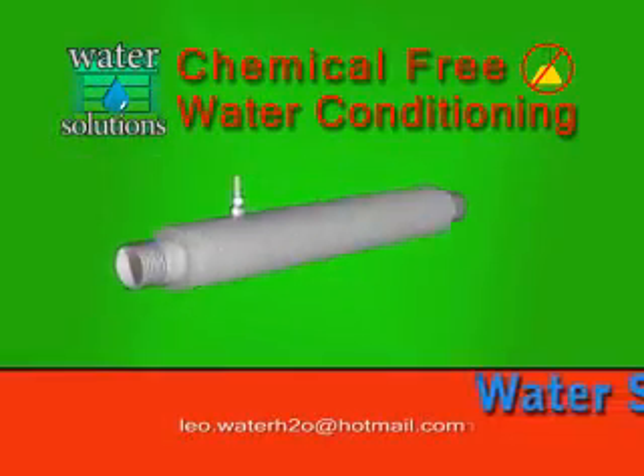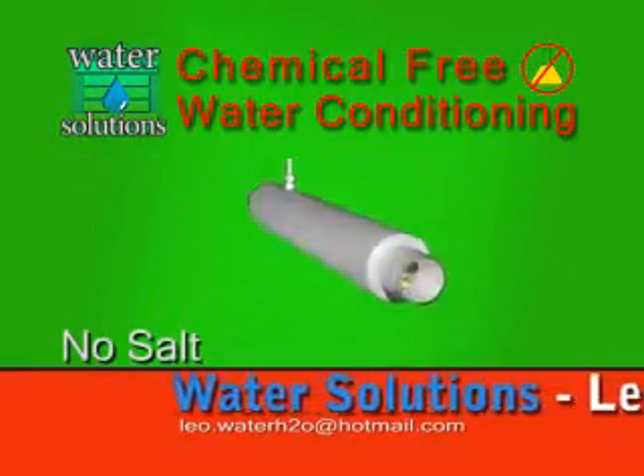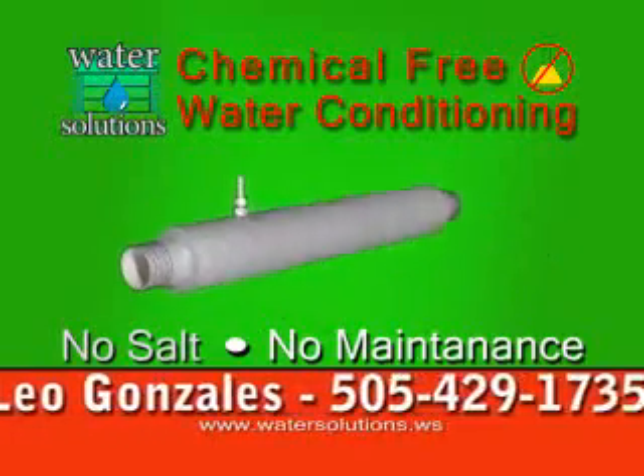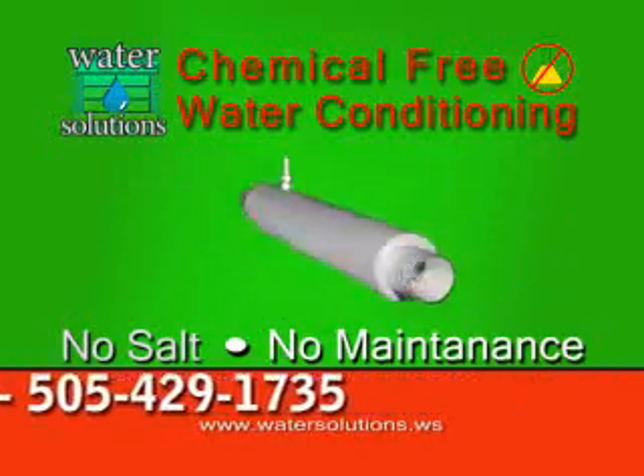Get your Zetacor water conditioner today from Water Solutions and condition your water while protecting the environment. No salt discharge and no maintenance.